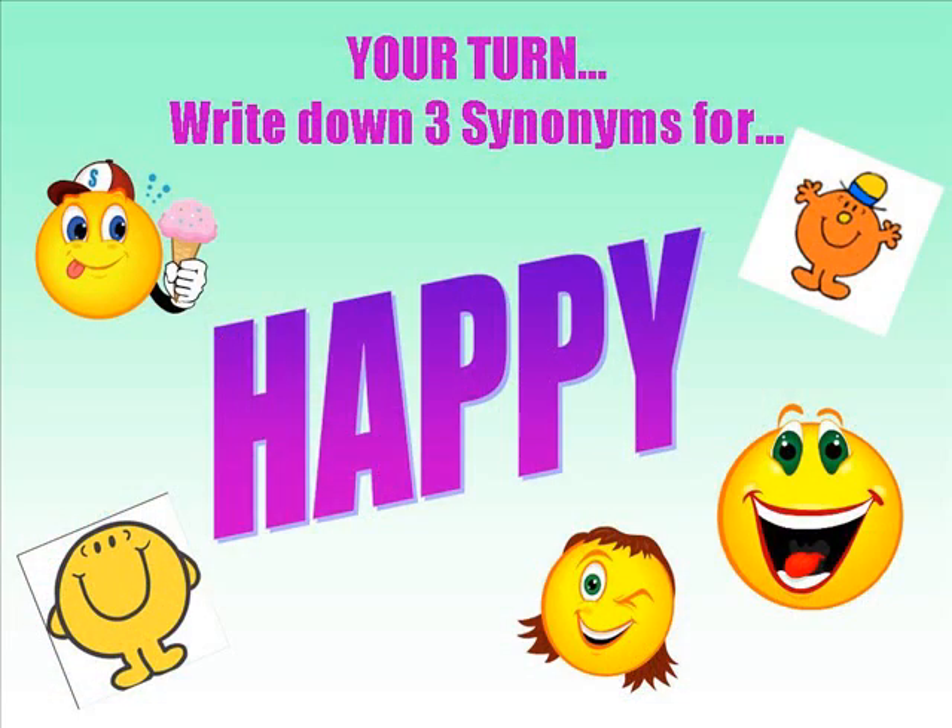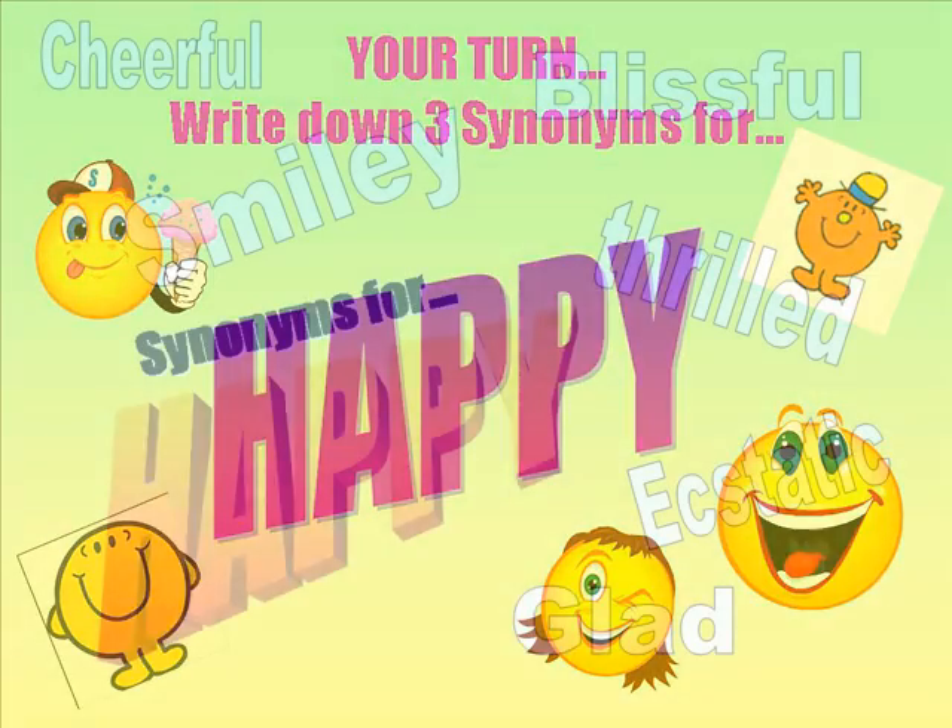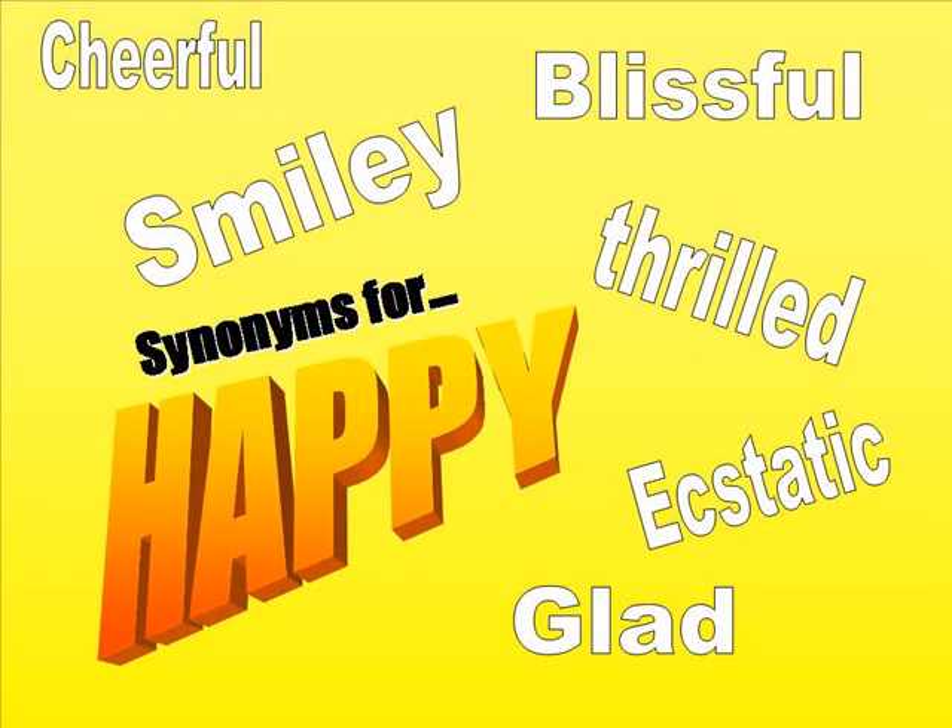Now it's your turn. Write down three synonyms for happy. Here are some examples of what you may have come up with. If you came up with something different, well done!